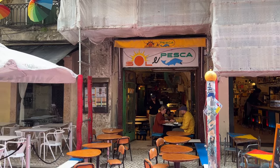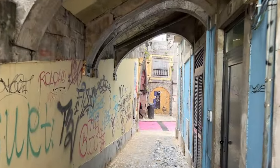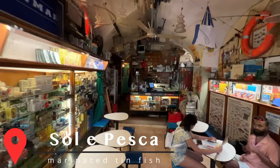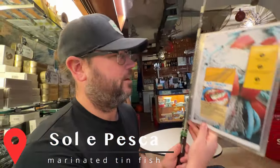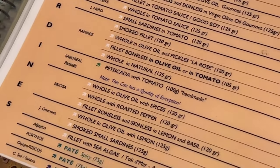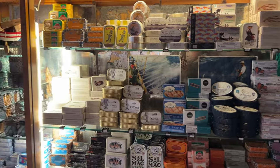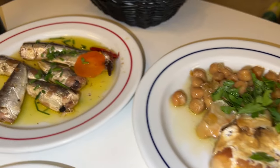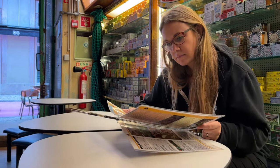The next spot we're hitting up is a tinned fish restaurant called Sol i Peska — Anthony Bourdain went there. I have no idea what a tinned fish restaurant even means, but we're going to find out. The menu is served on a fishing pole with lots of different tinned fish options, all freshly tinned in Portugal using local ingredients. They plate it nicely so you can eat, drink, and enjoy some tinned fish. The staff helped us pick, and he said we did a good job.